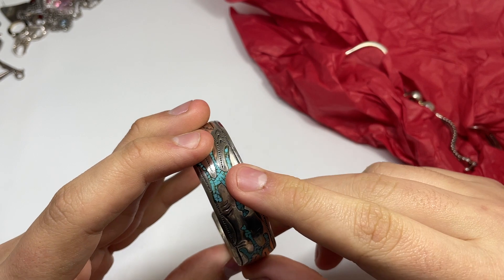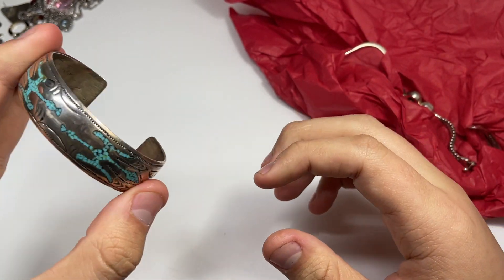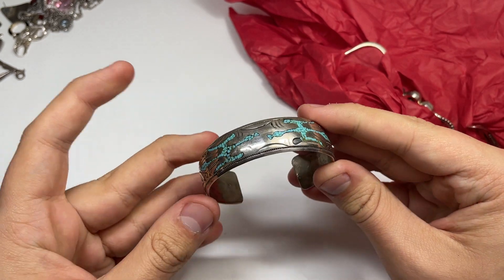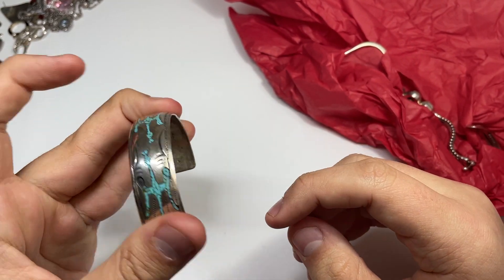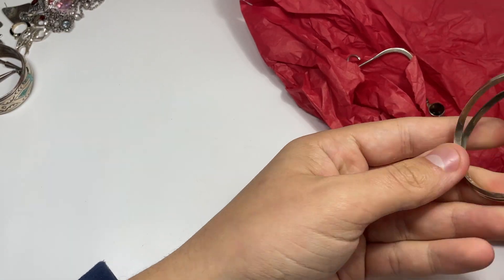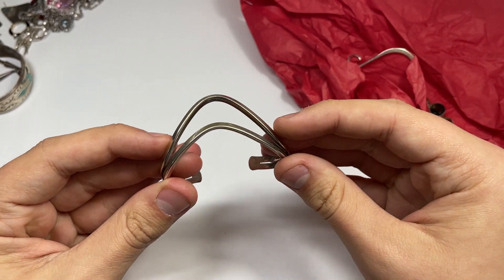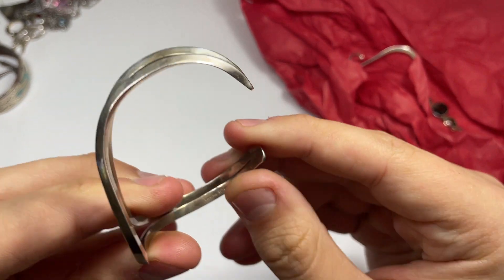I don't know, can I get it fixed anywhere? Because this would have been probably like $100. Oh my gosh, this kills me just to see this. But they did say it was missing some of the enamel or the inlay — I could probably sell it for like $50 or $60 maybe. We got this little southwestern piece — maybe southwestern, maybe Mexican, I don't know. Marked sterling with a little maker's mark.